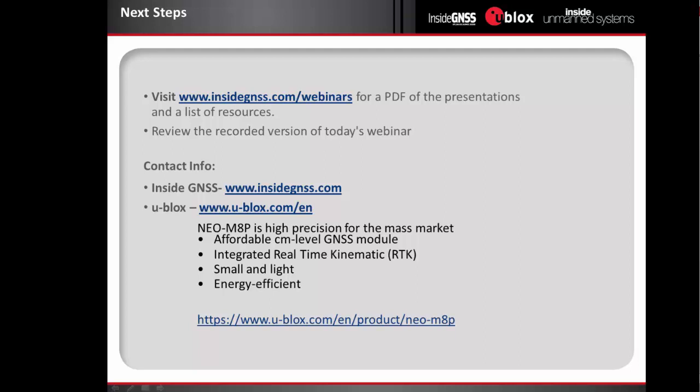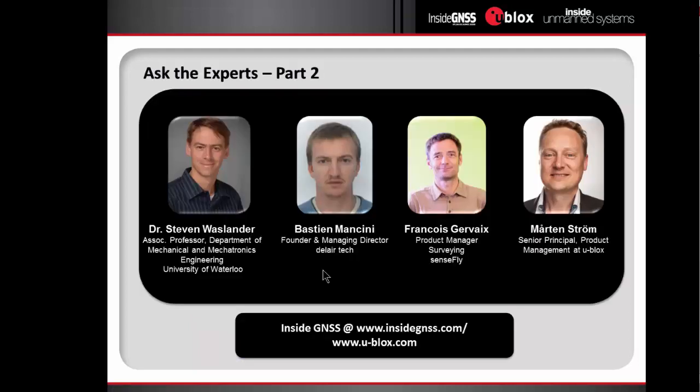The PDF version of this presentation will be on the Inside GNSS website and the recorded version will be available as well, with contact information for Inside GNSS and links for more information on products and this webinar. Now for the Q&A: the first question is for Steve — how does camera quality influence the precision on the ground? Why is quality lower on adverse conditions such as an imperfect day, and how does that play into this problem?